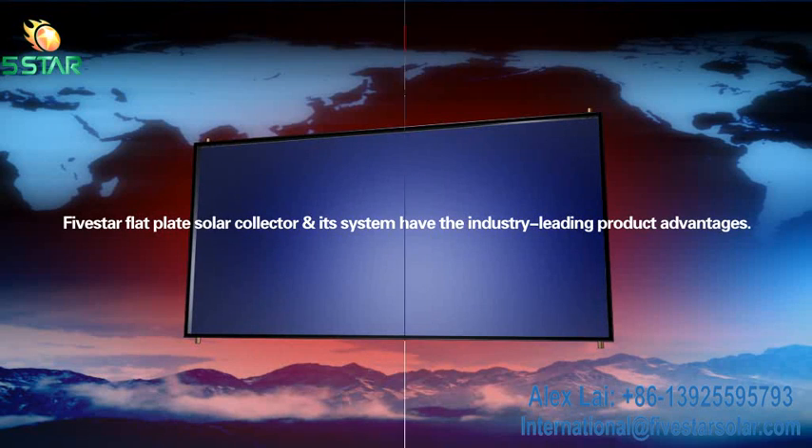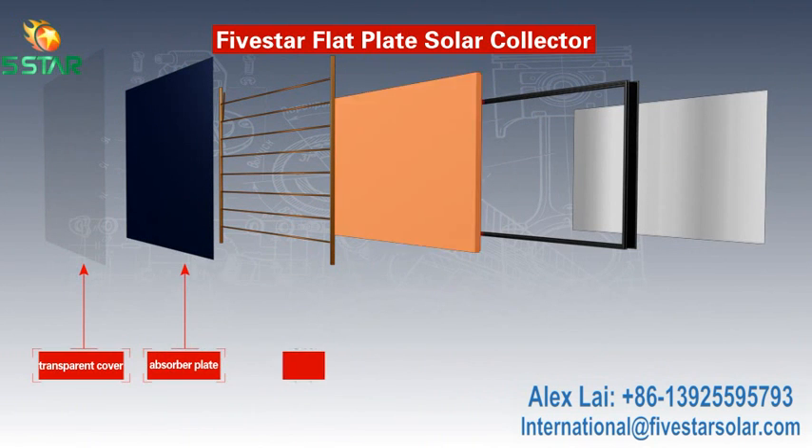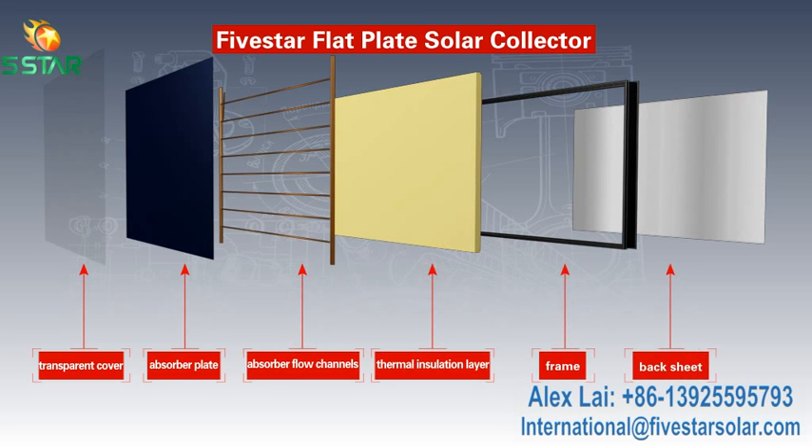5 Star Flat Plate Solar Collector consists of a transparent cover, absorber plate, absorber flow channels, thermal insulation ledger, frame, backsheet, and more.